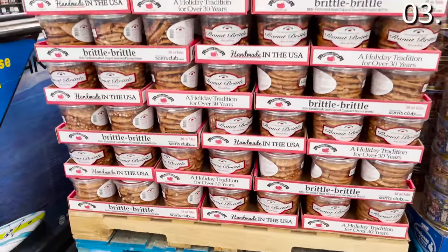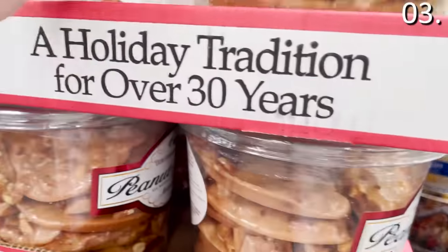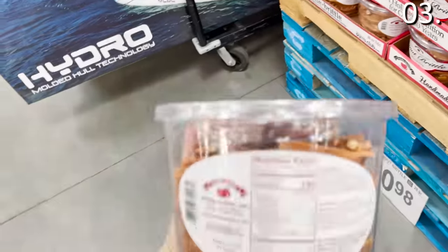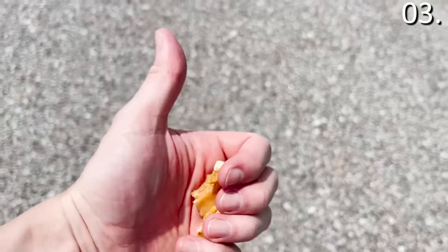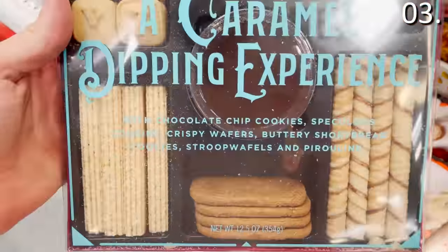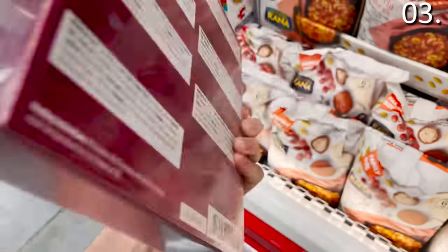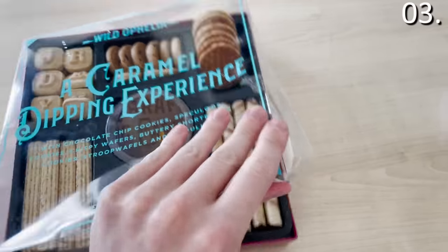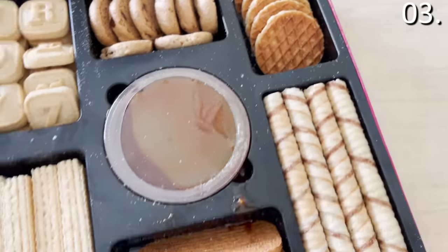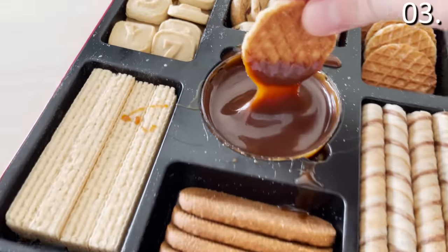In the number three spot, kicking off this roundup of epic food offerings, let's begin with the Gourmet Peanut Brittle. $10.98 gets you a giant 38-ounce bucket of Gourmet Peanut Brittle — one of my favorite things ever, made in the USA. It tasted fantastic; I consumed it in my car because there was no way I was waiting until I got home. I also tried the caramel dipping experience at $11.48 — under $12 gives you cookies to dip into some of the best caramel I've consumed in a long time.